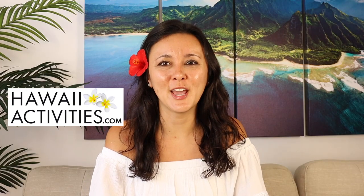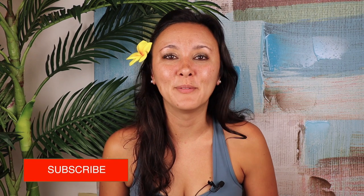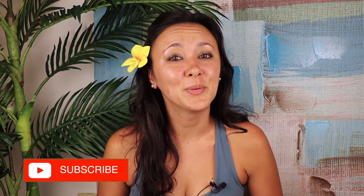Mahalo to HawaiiActivities.com for sponsoring this video. They have activities like this one for Oahu and the neighbor islands. If you're interested in this activity or other Oahu activities, I'll leave a link in the description box below. I hope you guys liked this video and found it helpful. If you did, please give it a thumbs up and consider subscribing. And if there are any other Hawaii videos you'd like to see, definitely leave them in the comments down below.